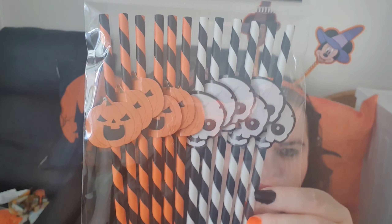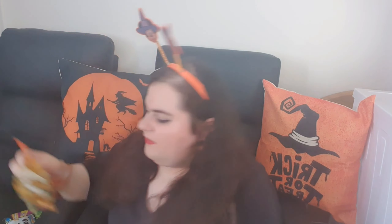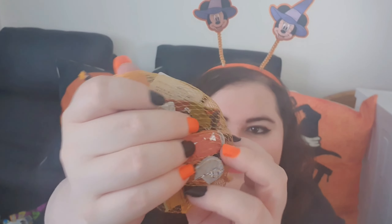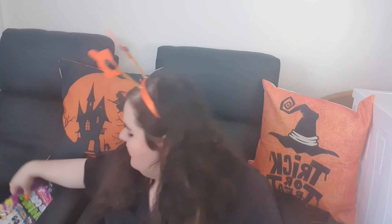We've got Halloween straws with little pumpkins and skulls on them — I love the black and white, reminds me of Beetlejuice. We've got some Halloween balloons with pumpkins and ghosts. Then my mum picked up some Halloween chocolates for me and my sister. They have little ghosts and little monsters on them — love those, cannot wait to tuck into those!